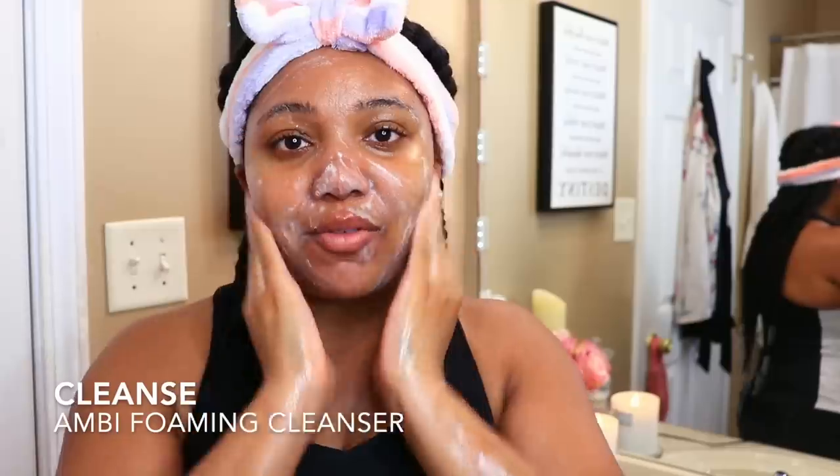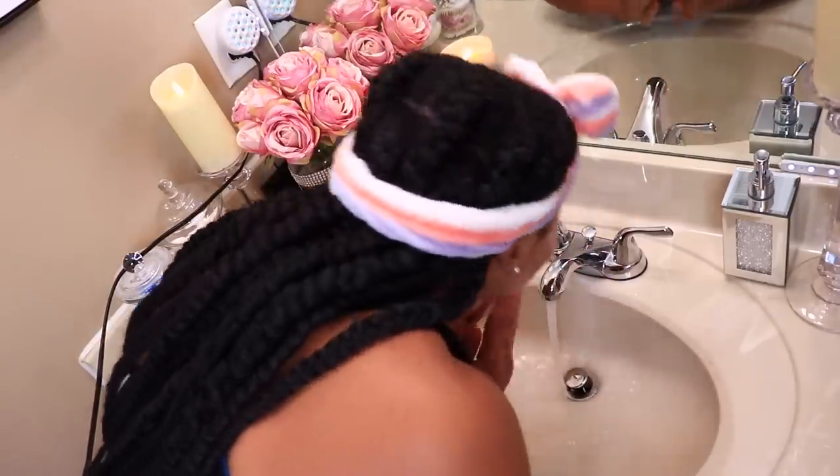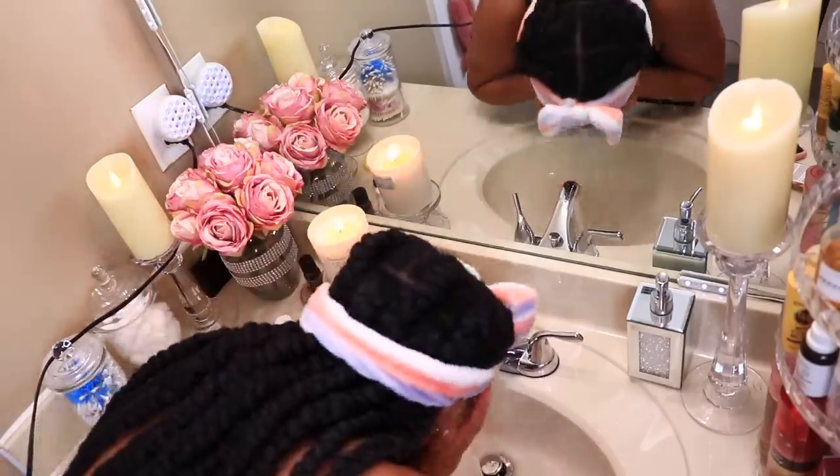Since I don't have any makeup on, I don't necessarily need to double cleanse — just massage this all over. Sometimes I use my Clarisonic if I've worn makeup or if I feel I need a deep clean, but for today I'm just going to use my hands. Go ahead and rinse this off with warm to cool water, not too hot — hot water is kind of drying on the skin.